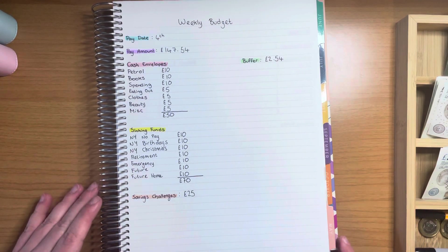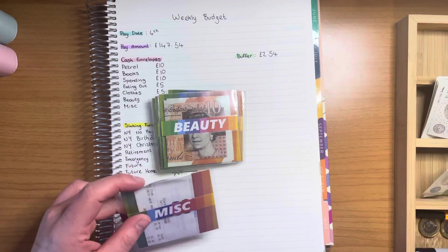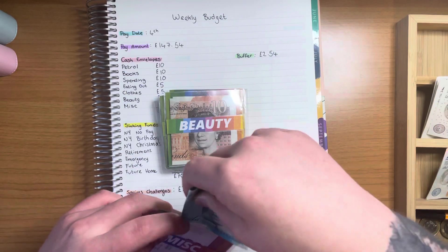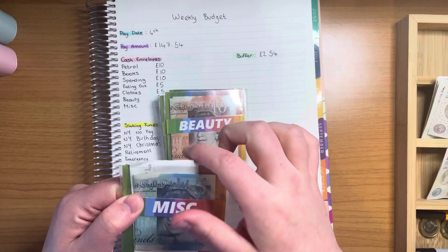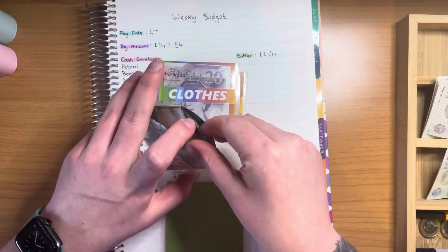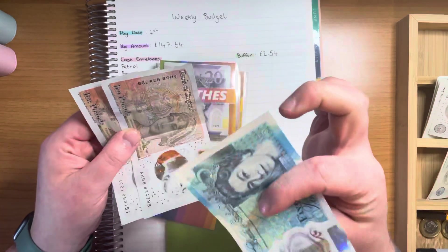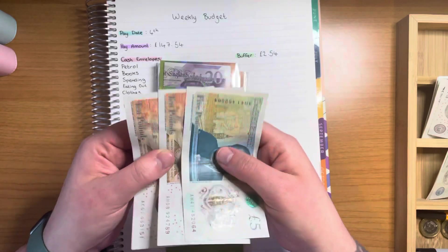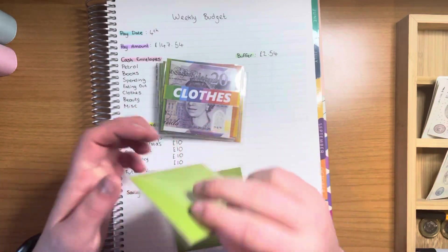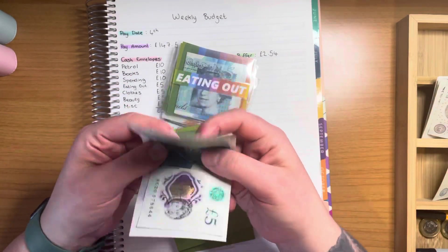The first thing I'm going to do is stuff my cash envelopes. My miscellaneous envelope did have £5 in it but I spent a couple of pounds from that earlier before I got paid, so I'm adding the next £5 in. I added the £5 before I spent the £5, so there should be £10 in there but really there's only £5. Beauty has £20, it's getting a £5, so it now has £25. Clothes has £20, it's getting a £5, so it now has £25 as well.